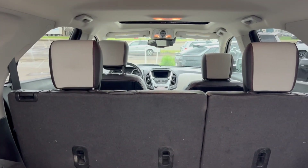We have a rear cargo net, tons of storage space back here, and we can close it up by just pushing the button.